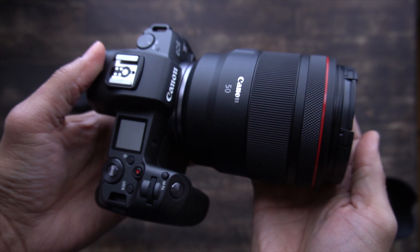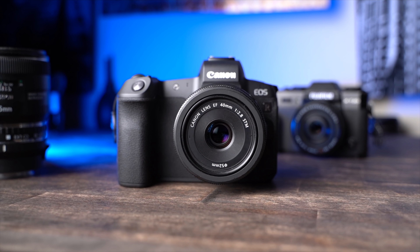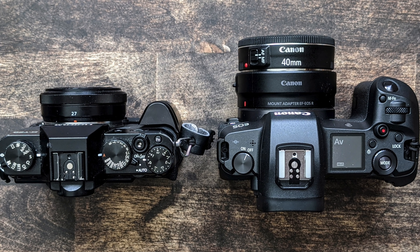I was staring at the EOS R with its 50mm 1.2 lens — oh my God, that thing is heavy. And that's the thing: when you choose a camera, you really want to pick one that you enjoy bringing with you. So kind of as a joke, I slapped on one of my favorite pancake lenses for Canon, the 40mm 2.8. It still has a huge hunk of a nose compared to the Fuji X-T20.